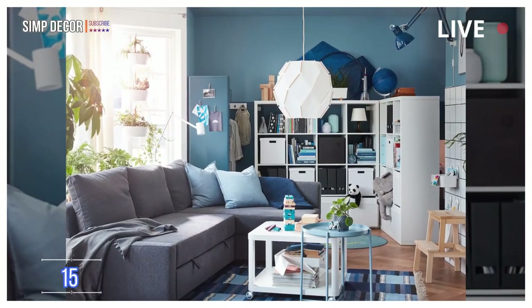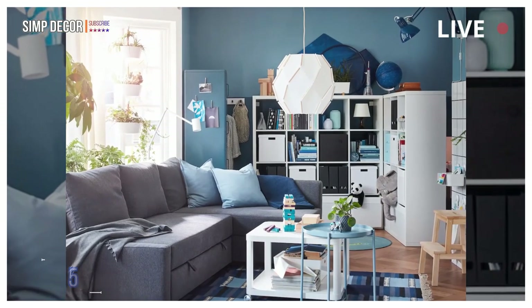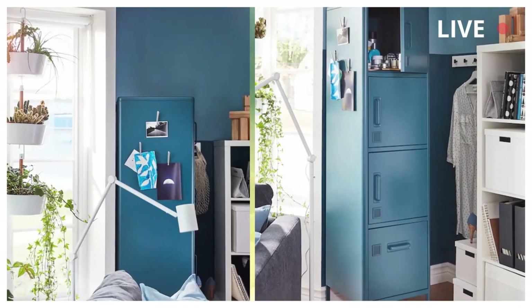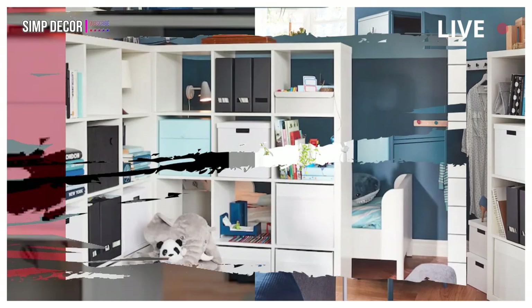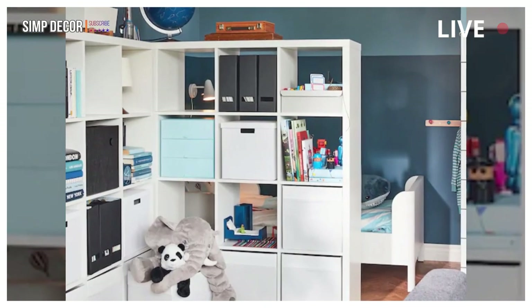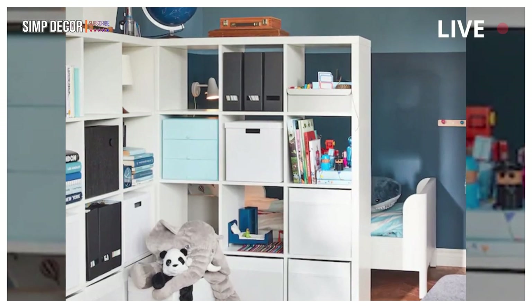15. Living Room for the Small Family. Step into a living room that is so much more than just that. A sofa bed and smart storage that also serves as a room divider create a home that fulfills your family's needs around the clock.